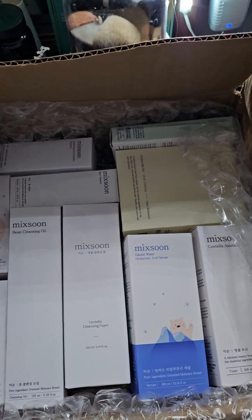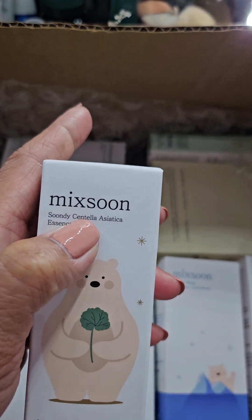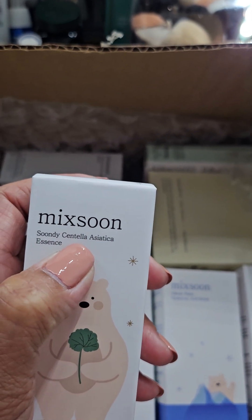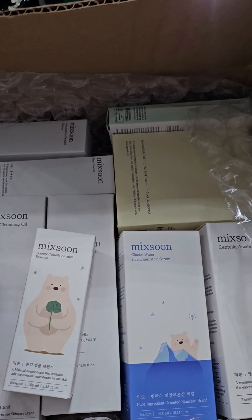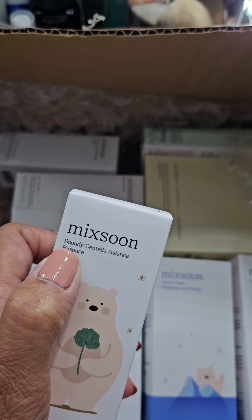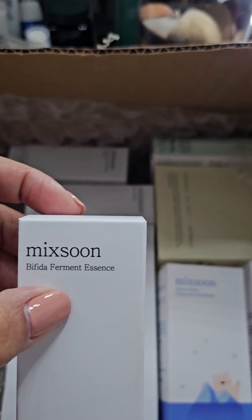The first product is a Sunday Centella Essence. I've been looking for skincare products that have centella because centella is good for the skin — it's very moisturizing, especially if you have irritated or sensitive skin. So the first one is this Sunday Centella Essence, and there's also a different kind of essence — a permanent one.